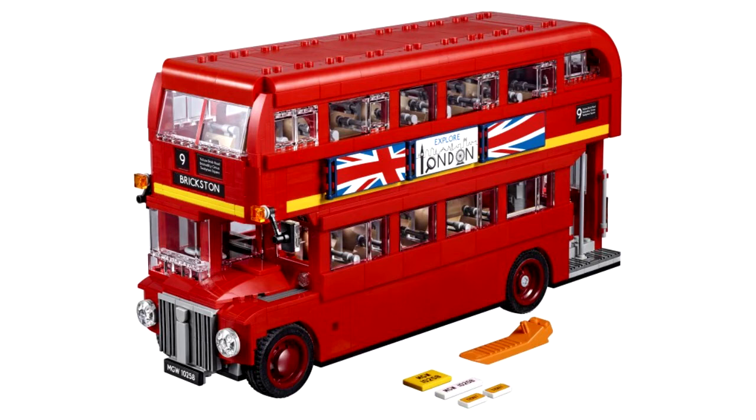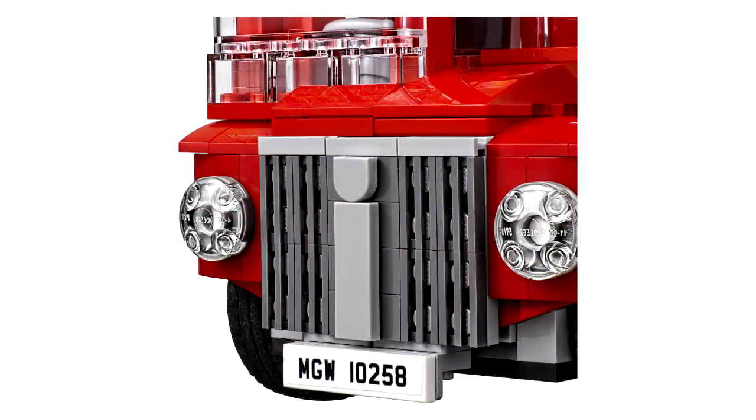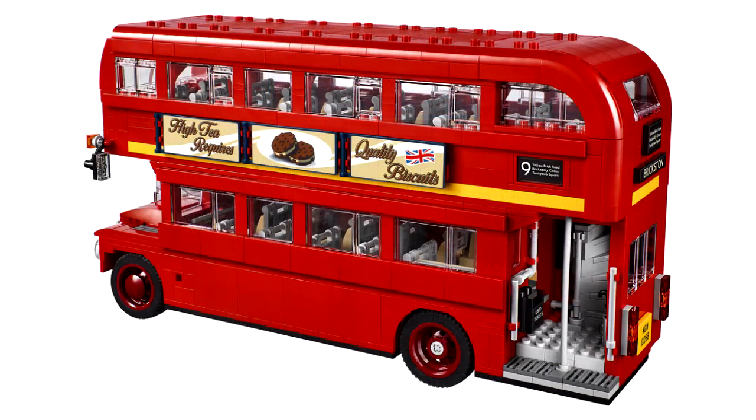Just taking a look at the pictures, the set looks really good. But I think it falls flat compared to these huge reveals we've had recently, like the Ninjago City and the fishing store — I really don't think any set they announce could live up to the hype those generated. Overall though, it's really cool: you've got those billboards on the side, one looks like it's for London and the other looks like it's for some kind of biscuits.